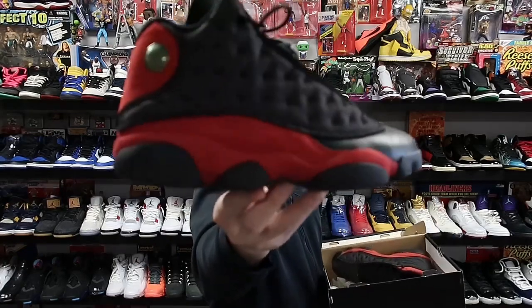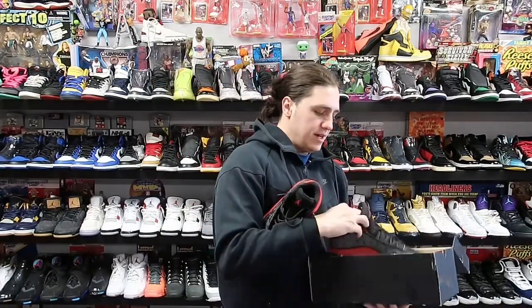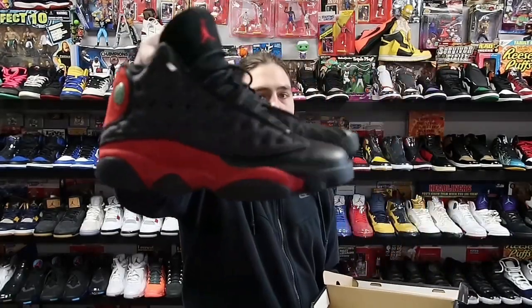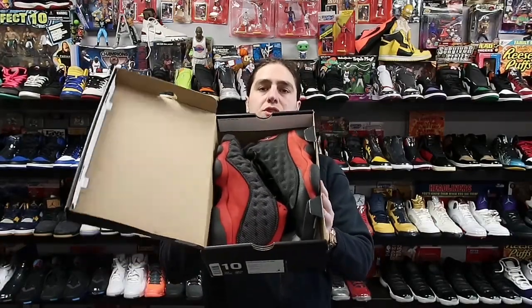YouTube, what is good. Today is Saturday, I have a lot of stuff to do so let's pack up some stuff real quick. First up, heading to California — these are the Air Jordan 13 Breads, great sneaker. Problem is I accidentally sold one from 2017 and one from 2012, so this is a mismatched pair. Either way they're going to California for about 200 shipped.